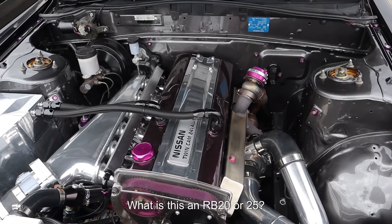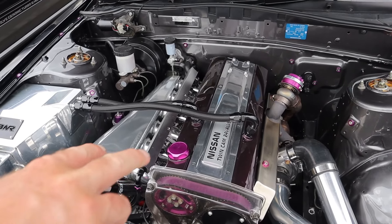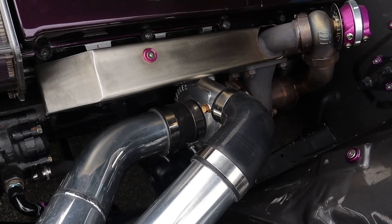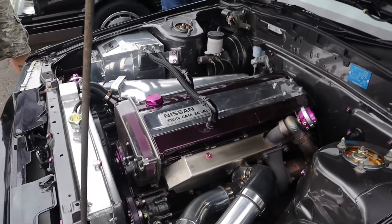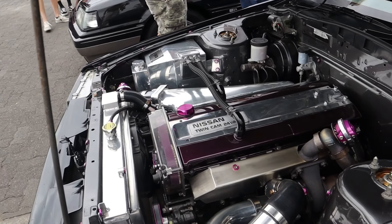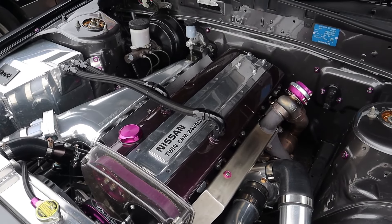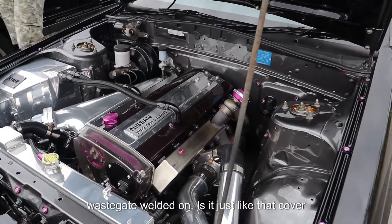Super clean. What is this — an RB20 or 25? I'm going to say 25. But I don't know how... actually those come in from there. There's a turbo down there. That's like a little turbo. That's an odd manifold. It might be a factory one with that wastegate on it.